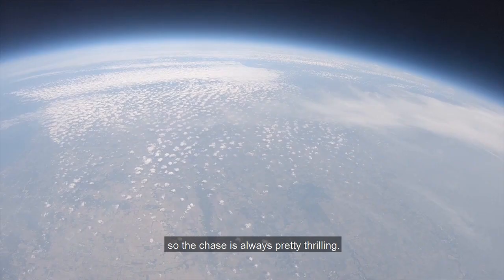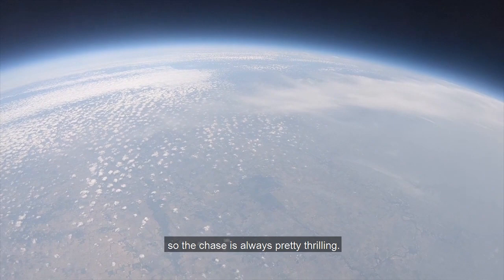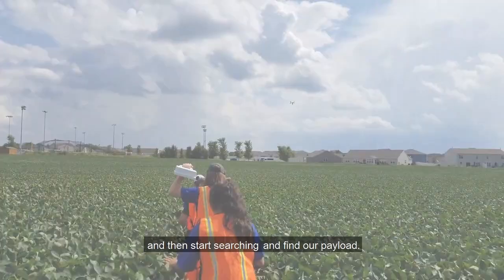And then we hopefully get to as close to the location of the landing as possible and then start searching and find our payload.